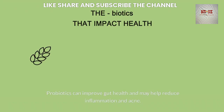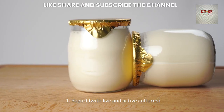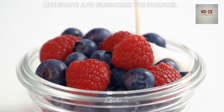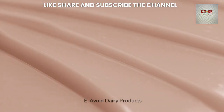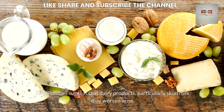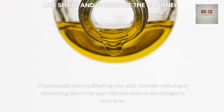Probiotics can improve gut health and may help reduce inflammation and acne. Foods high in probiotics include yogurt with live and active cultures, kefir, sauerkraut and kimchi, and miso and tempeh. Some studies suggest that dairy products, particularly skim milk, may worsen acne. Consider reducing or eliminating dairy from your diet and observe any changes.